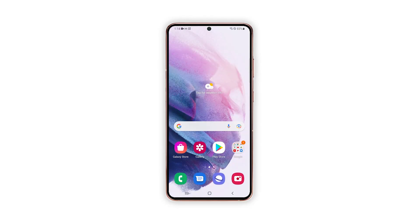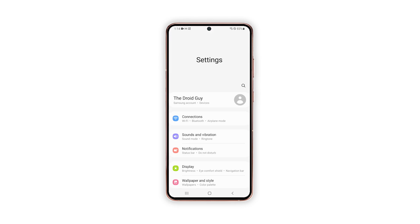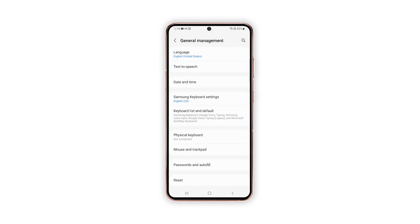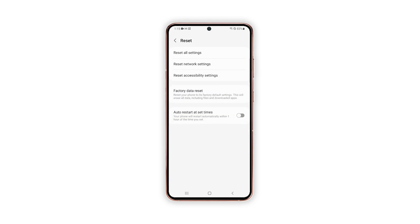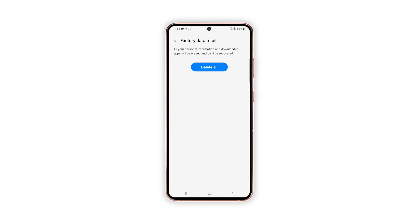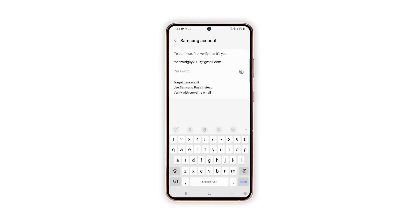Open the Settings app. Scroll down and tap General Management. Tap Reset to view all reset options. Tap Factory Data Reset. Scroll down and tap Reset. If prompted, enter your security lock. Tap Delete All.